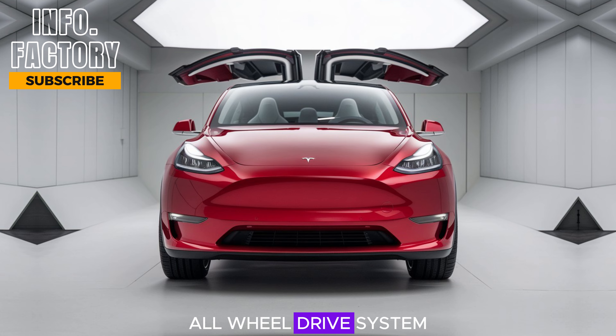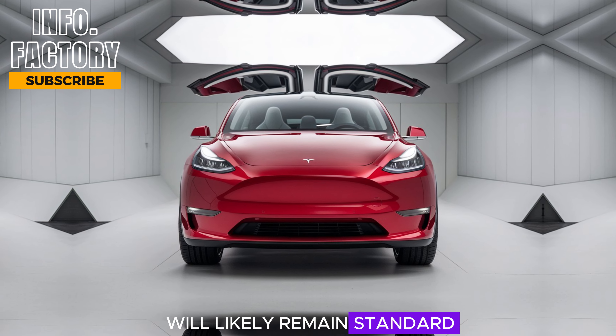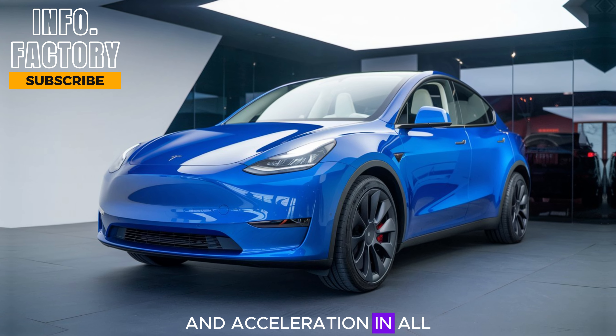Tesla's dual-motor, all-wheel-drive system will likely remain standard, ensuring solid handling and acceleration in all weather conditions.